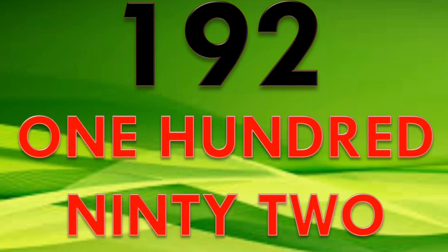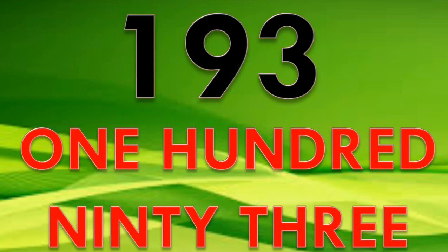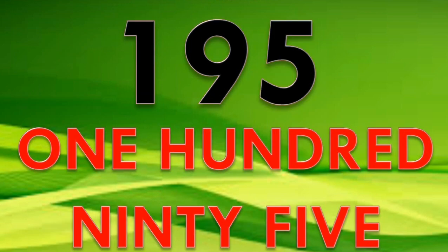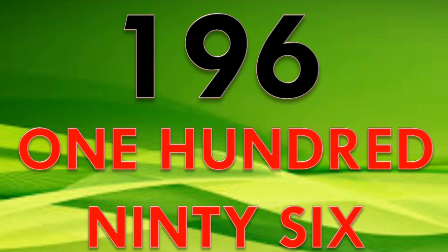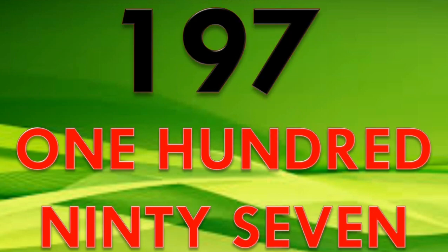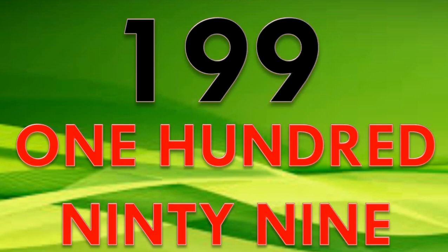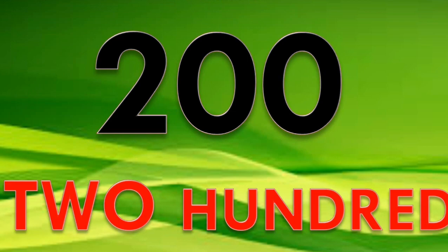192, 193, 194, 195, 196, 197, 198, 199, 200.